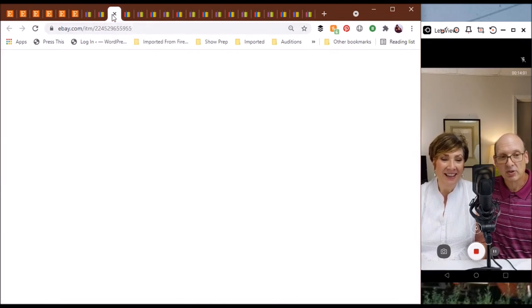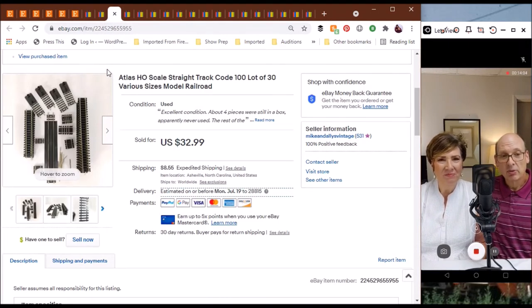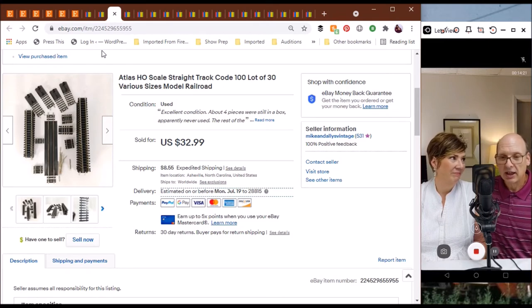Back to some railroading stuff — model railroading specifically: a set of Atlas HO scale straight tracks, code 100, 30 pieces in different sizes, including four bumper pieces. I was very tempted to keep those for my own pike, although I actually have some bumpers I just need to build into it sometime. These sold for $32.99 and were new pieces — I don't think they had ever been run.